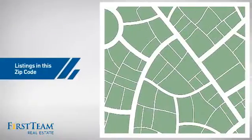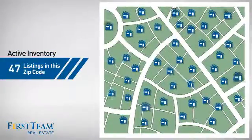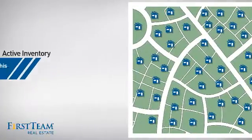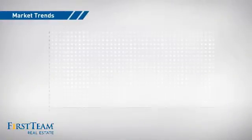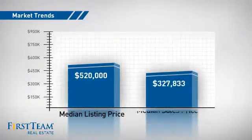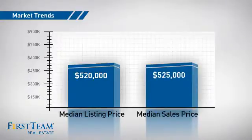Wondering how it stacks up against the competition? There are now just over 45 homes on the market within this zip code, with a median list price of just under $525,000 and a median sale price of $525,000.